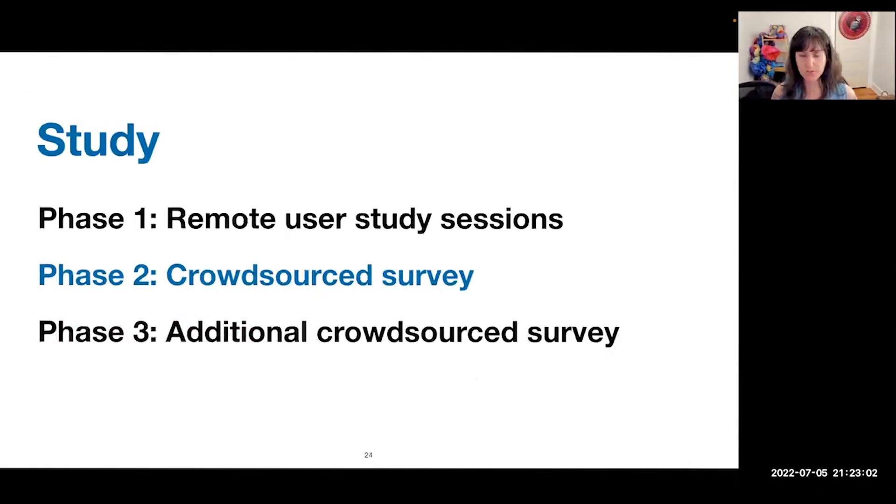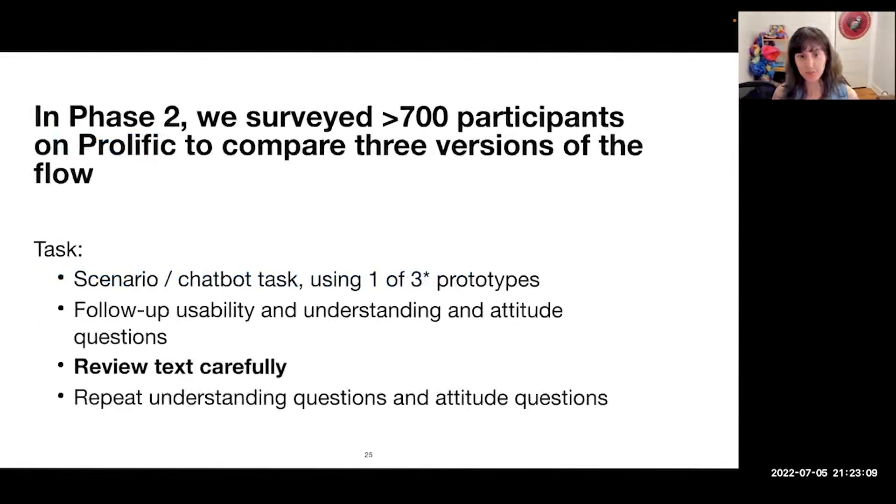Next, we conducted a crowdsource survey to get some quantitative data about what was going on. In the second phase, we surveyed over 700 participants on Prolific to compare the three versions of the consent flow. Users were given the ankle injury scenario, asked to try to ask the chatbot a question, and saw one of the three prototypes in a randomized fashion. We then asked follow-up usability, understanding, and attitude questions. After asking questions that eventually primed people to think about privacy, we asked them to go back and review the text carefully, then asked the same questions again — they could change their answers if they had learned something new.